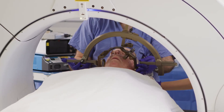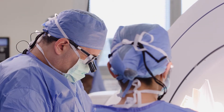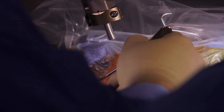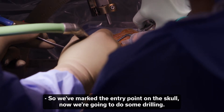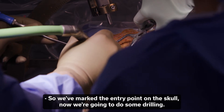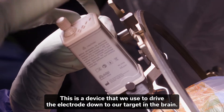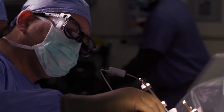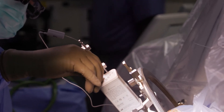We place a special frame on the head, and the patient's under light sedation. We get to the point where we make a small incision in the scalp, make a dime-size opening in the skull. So we mark the entry point on the skull. Now we're going to do some drilling. This is a device that we use to drive the electrode down to our target in the brain. Once we're happy with where we're located, we test the limits. The amplitude is slowly increased, and we're looking for both the benefit of the stimulation as well as the side effects.